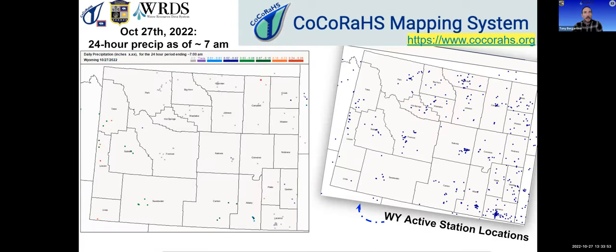This map shows observations made today with fairly good distribution across the state, but also many empty spaces. Even the map of active observers who've reported at least once in the last year shows a lot of open areas — not much in Carbon County other than Rock Springs, Green River, and Sweetwater County is open quite a bit. It'd be really helpful to get more people to fill those spots.